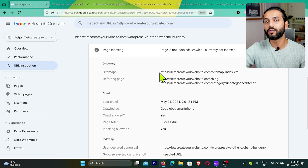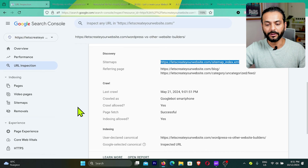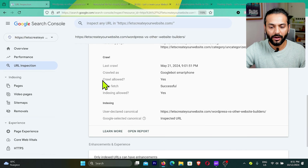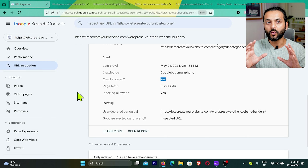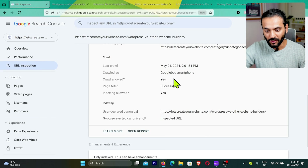It's really important that the pages you want indexed are updated in your sitemap. The second most important thing to check is 'Crawl Allowed' and 'Indexing Allowed' — both should be 'Yes.' If Crawl Allowed is 'No,' you are disallowing Google via robots.txt. If Indexing Allowed is 'No,' you have a noindex tag on the page preventing Google from indexing it.